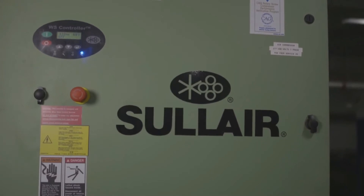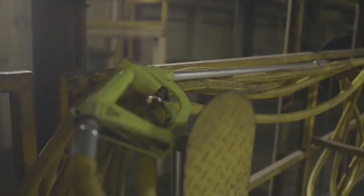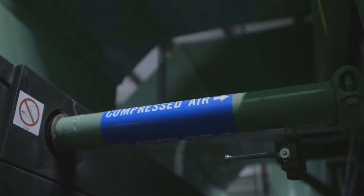Founded in Michigan City, Indiana, Solaire has built a legacy more than 55 years in the making of reliability, durability, and performance. At Solaire, we understand how vital compressed air is to your operations. We absolutely have to use that compressor every single day. That's how mission critical it is.